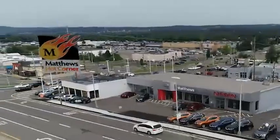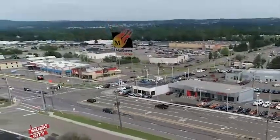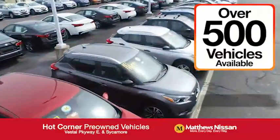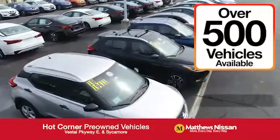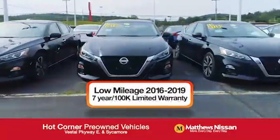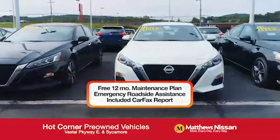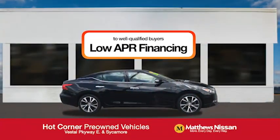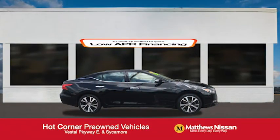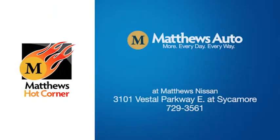At the Matthews Hot Corner on the corner of the Vestal Parkway and Sycamore, we've got over 500 pre-owned vehicles available, including 75 factory certified Nissans with a great warranty, free maintenance, Carfax, and more — featuring a special low APR financing rate or extra rebates to well-qualified buyers. Learn more at the Hot Corner near the Town Square Mall.